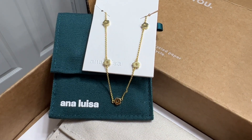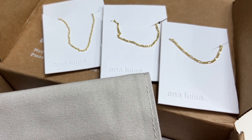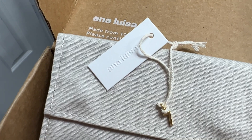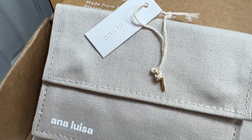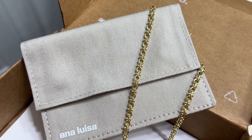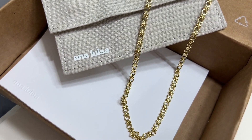I've been wearing Ana Luisa jewelry for about a year now and I'm very impressed with the quality. All of their pieces are strength and humidity tested, and their designs are affordable — they start at only $39. You can also get free and fast US shipping, all of their jewelry is backed by a two-year warranty, and you can save 20% by using my discount code in the video description.